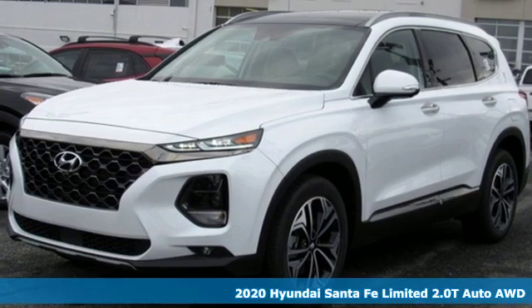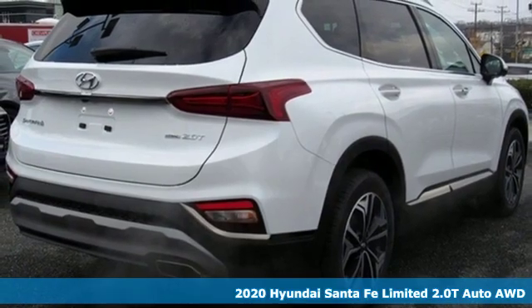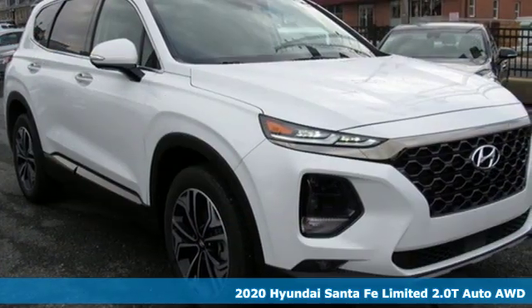It's a new 2020 Hyundai Santa Fe. Hyundai's attention to detail means a better driving experience for you, and it comes with all the amenities you need.